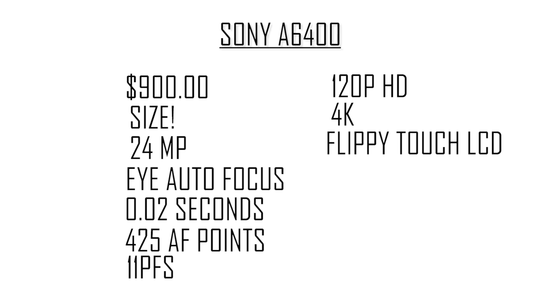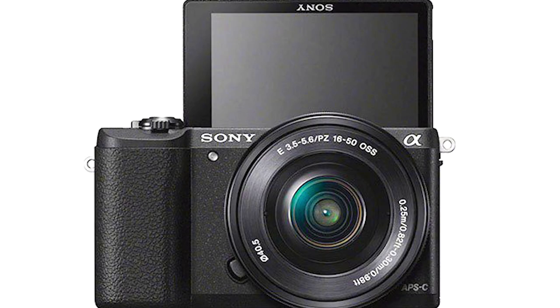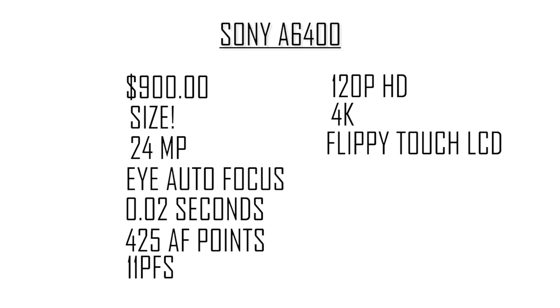Last but not least, the flip-out touch LCD screen. The world has been begging Sony for a flip-out screen for so long. I've seen so many huge vloggers that wish they could use their Sony system but just can't get over the no flippy screen — and now that's changed.